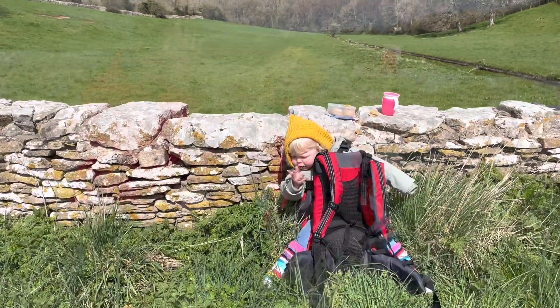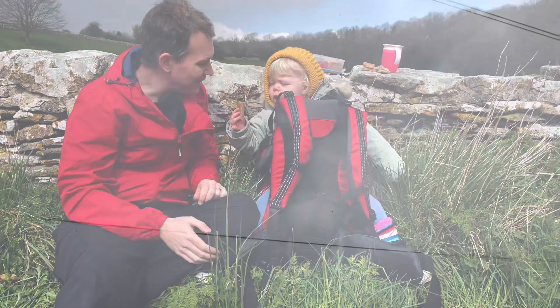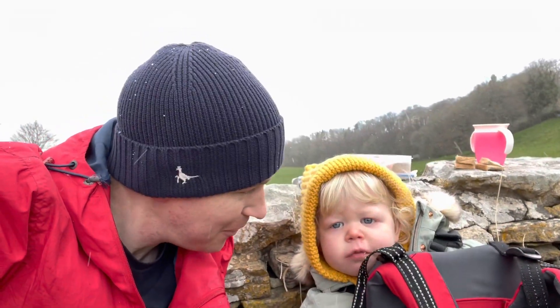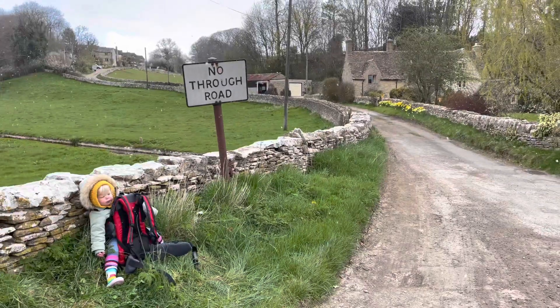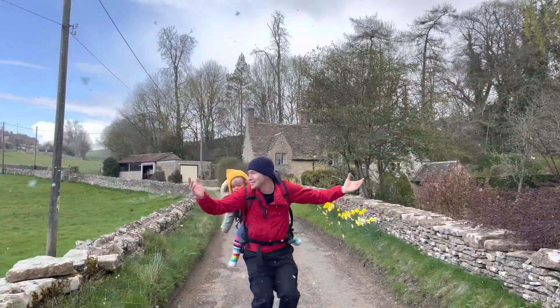Good spot for lunch. And yep, that's snow in the middle of our walk. We couldn't believe our eyes — sometimes it does snow in April.